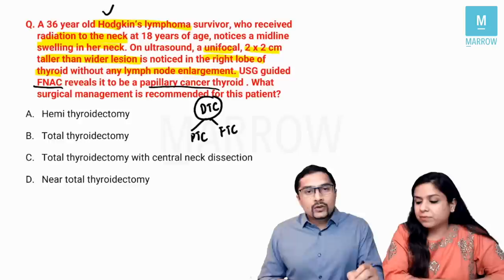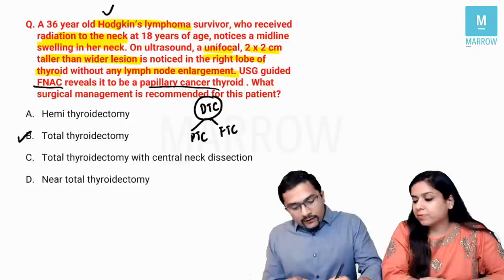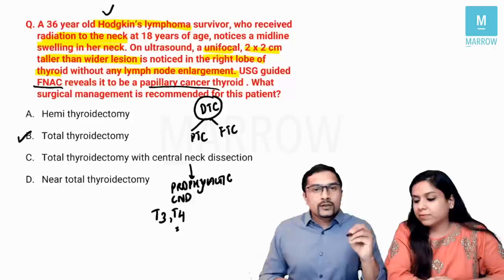Some might ask why not a central neck dissection as well. Prophylactic central neck dissection (CND) is only done in T3 and T4 lesions. This is not a T3/T4 lesion, so you don't need a central neck dissection in this case.